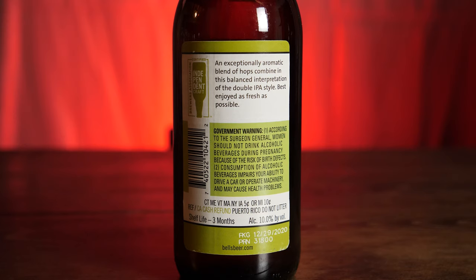Today I'm reviewing this — it also has the website bellsbeer.com. Today is Sunday, January 10th. I just picked this up a few days ago. It's only been on shelves since the 6th, so it's been a few days at different places across Michigan. You should have been able to find it.